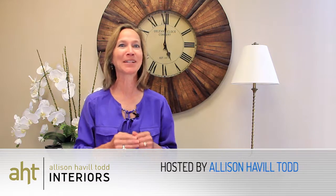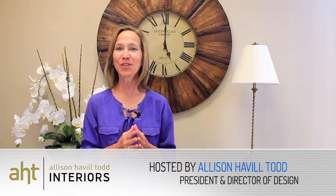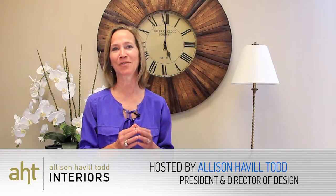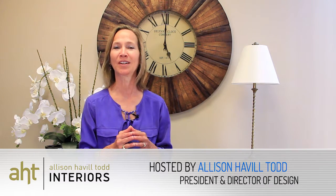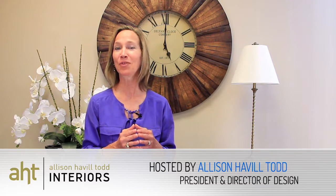Hi, I'm Allison Havill-Todd with AHT Interiors. I wanted to introduce you to my new show called Allison's Angle, where we'll be taking a look behind the scenes of what goes on into producing quality home furnishings. Our first series will be specifically focused on quality construction in home furnishing products, and we're going to be interviewing several VIPs at the High Point home furnishings market in their showrooms.